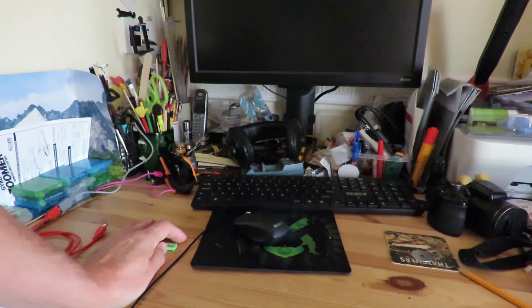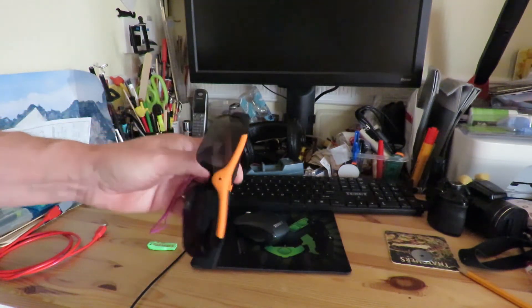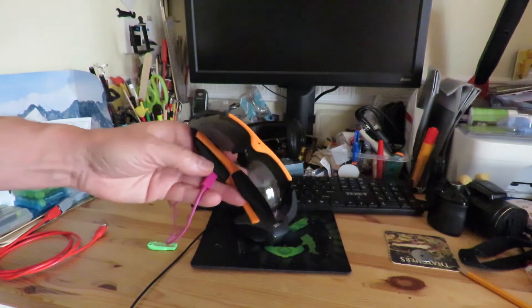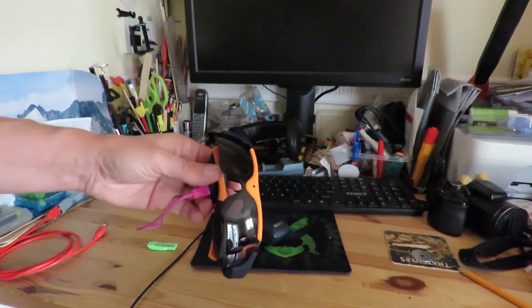I thought, 'Well, what's that third source? I don't remember that.' I looked on my desk and eventually, under all the junk, realized I'd left my camcorder sunglasses plugged in. The computer was seeing it as a USB stick and trying to boot up from it.